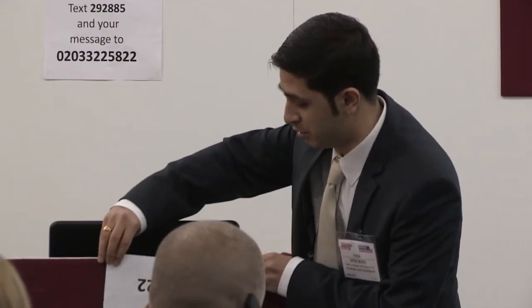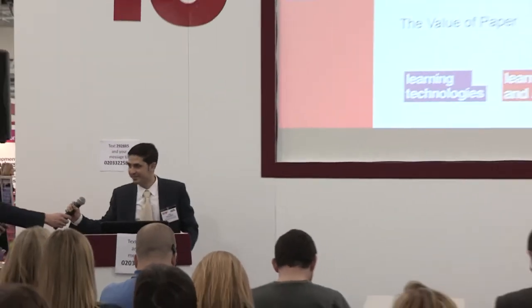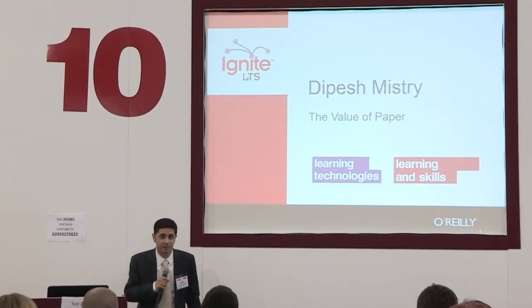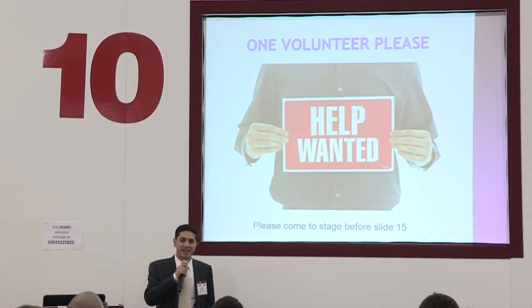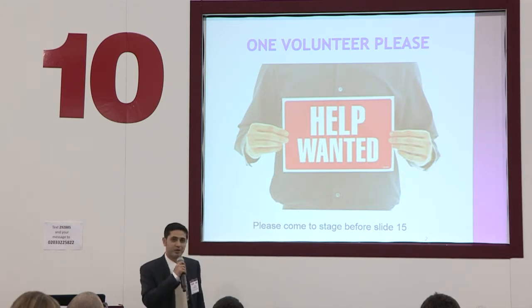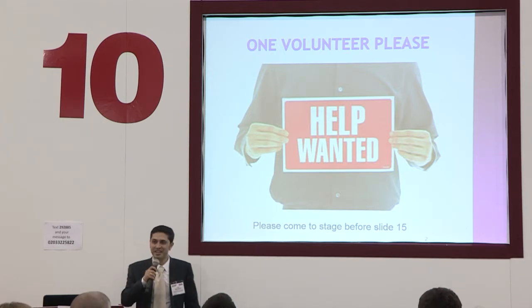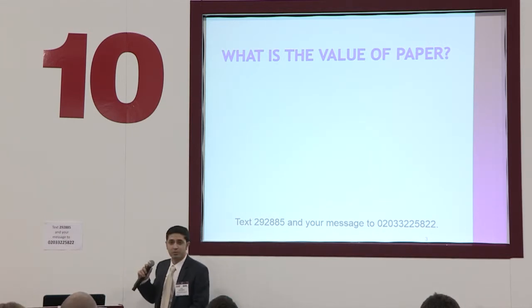So this is Dipesh Mistry, and he works for East Midlands Police, and he's going to share his very inspiring story of how he came to be in the role he's in today. Good afternoon, everyone. My name is Dipesh Mistry, and today I'm going to demonstrate to you the value of paper. First of all, can I get a volunteer, please? Young lady at the back there, if you can come to the front before slide 15. First question to you is: what is the value of paper? If you can text in your answers to the number provided, I would be very grateful — it will not be used for any marketing purposes whatsoever.